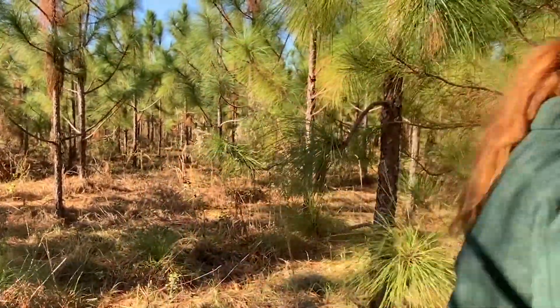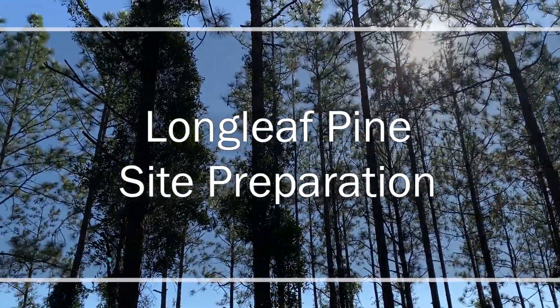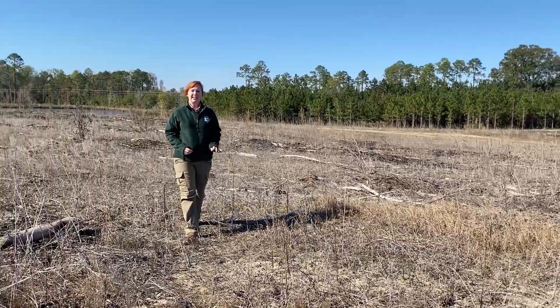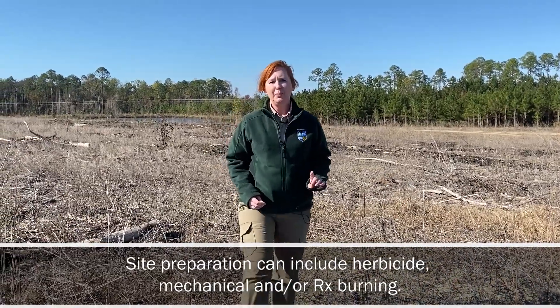Now let's take a walk and go look at a site that's prepared to be planted. As you can see, this site has already been prepped. Site prep usually involves any combination of herbicide, mechanical, or prescribed burning. This site in particular only used herbicide and prescribed burning. The herbicide used should be based on the vegetation present and the timing of the application. Following this application with a prescribed burn will help clear the dead vegetation and facilitate easier planting. Now back to Mark for more about seed quality.